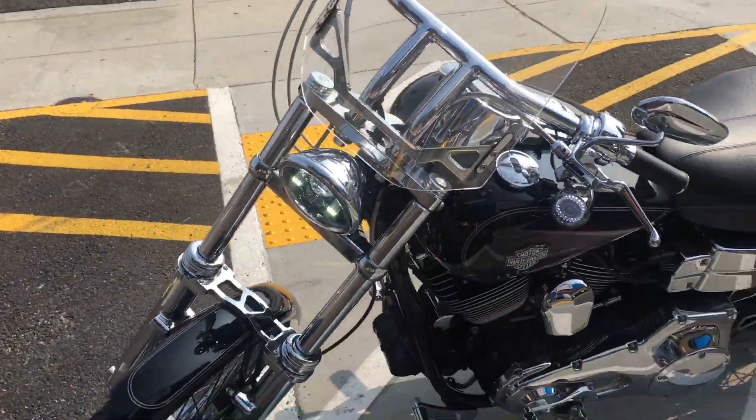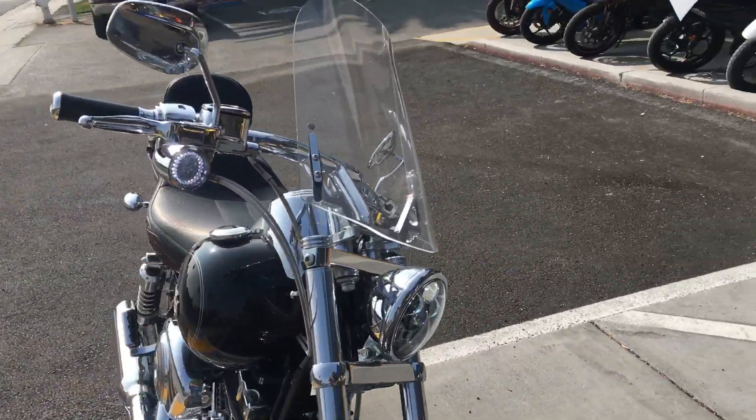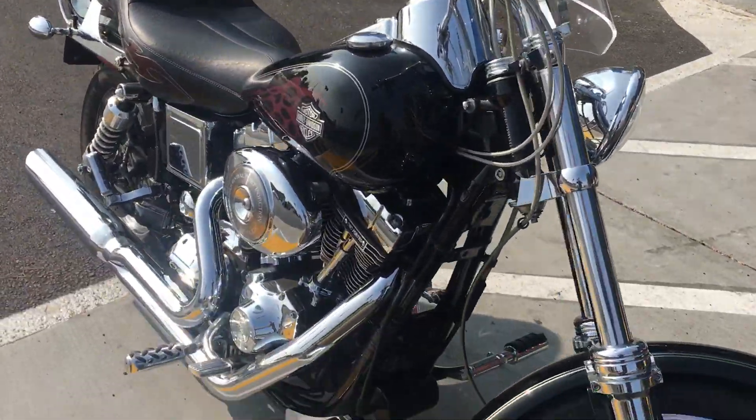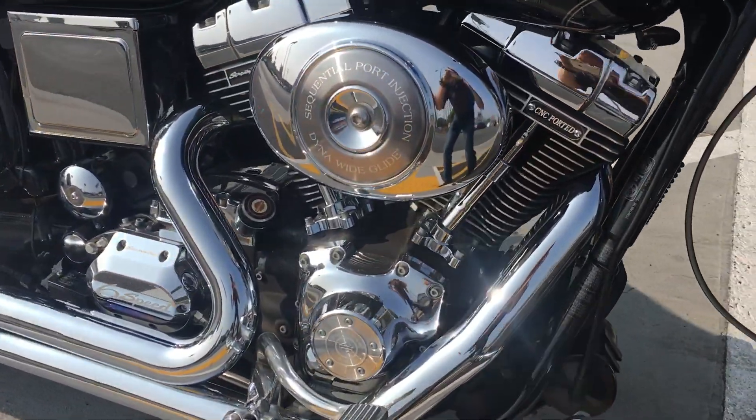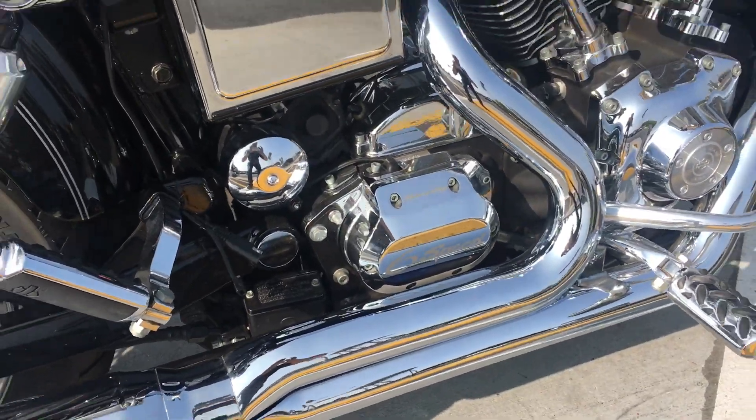This bike runs extremely well and has tons of extras and upgrades — LED headlight, wind vest windshield, the 113 cubic inch Screaming Eagle engine, and Screaming Eagle transmission.